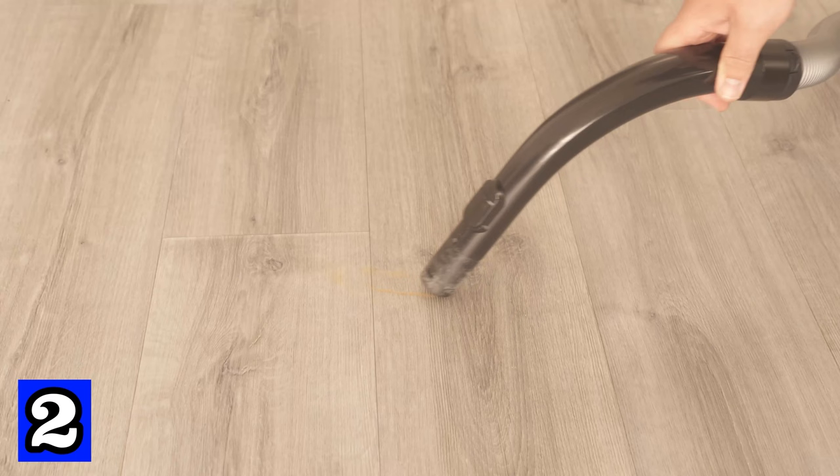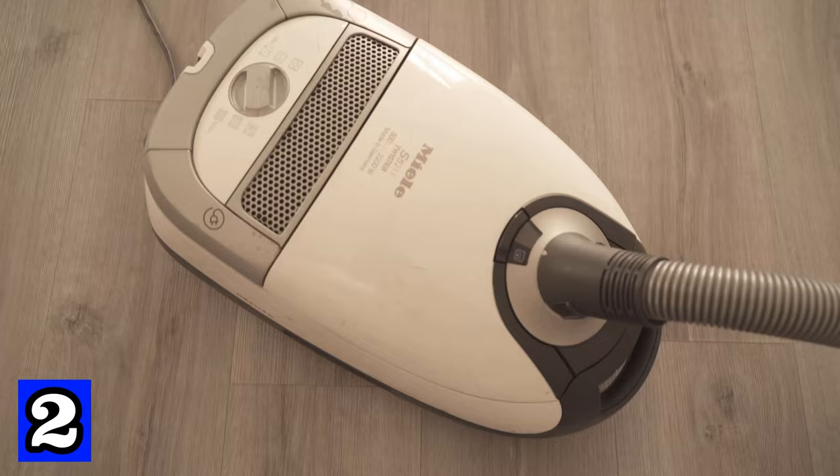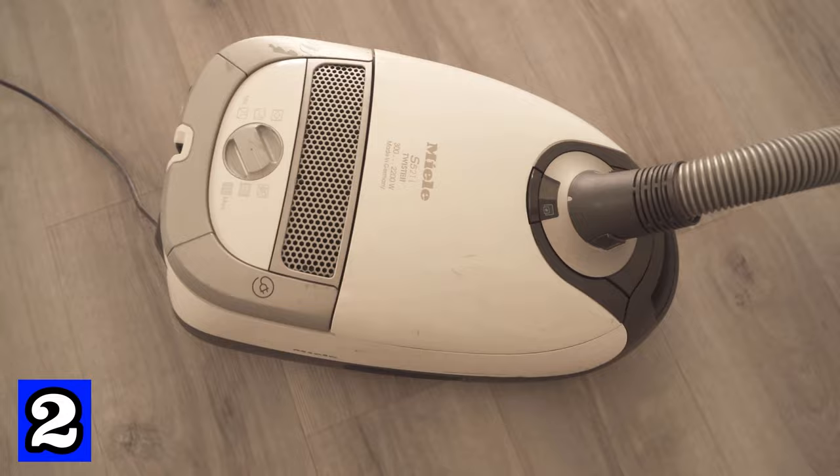This way, when you vacuum, you not only keep your home clean but also make it smell really nice everywhere at the same time. As soon as you change the bag, you'll have to vacuum up cinnamon again so that the effect can continue.